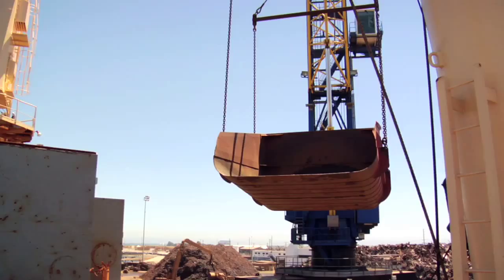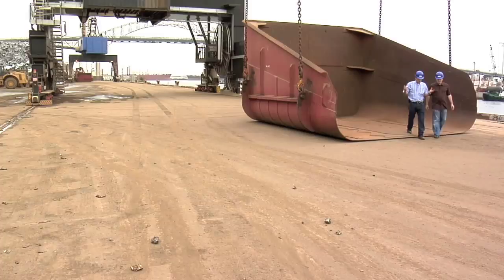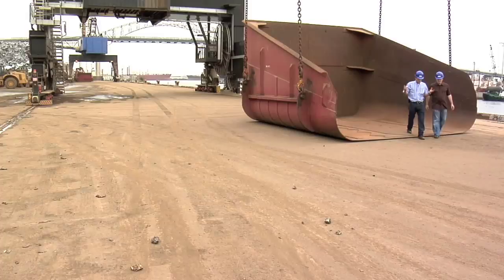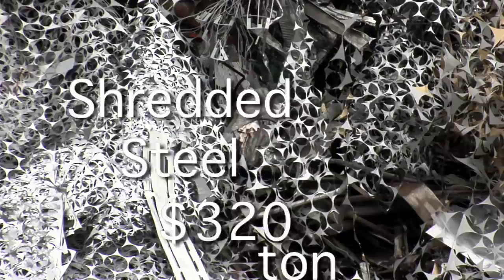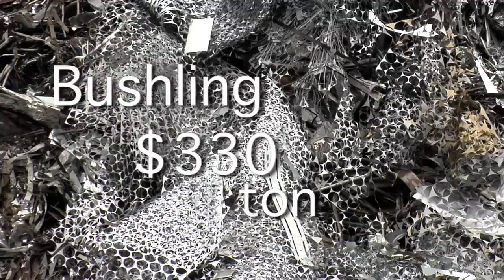So how much is all this scrap metal worth? There are different grades. Shredded steel today, delivered into China in a bulk cargo, is $320 a ton. The bushling that we talked about is about $10 more a ton — maybe $330 a ton.